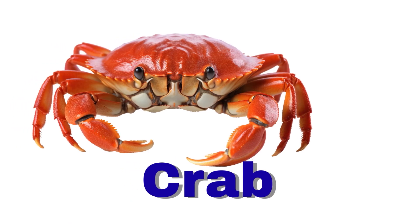Crab. A crab also has claws. It scuttles quickly on the beach.